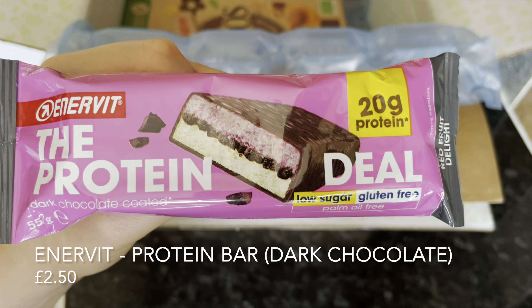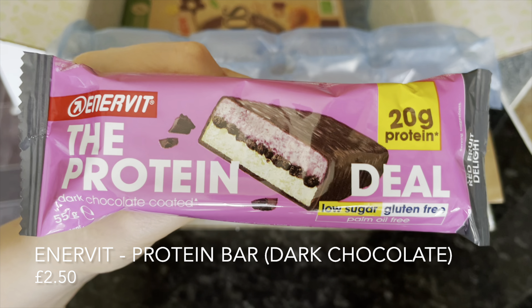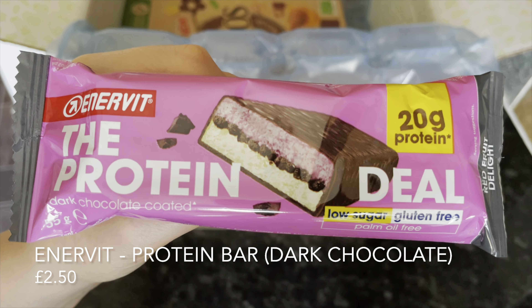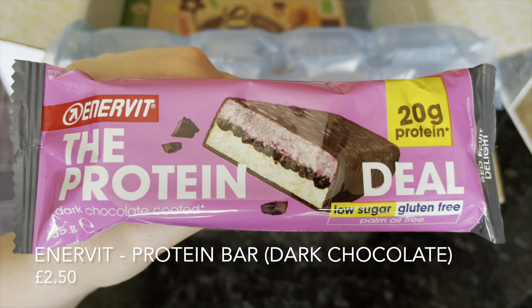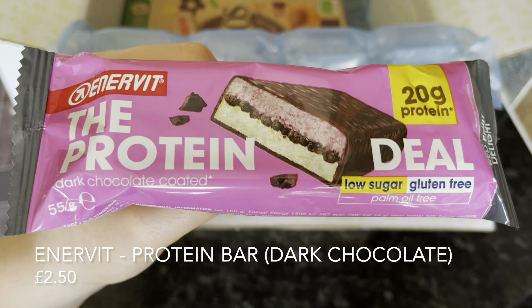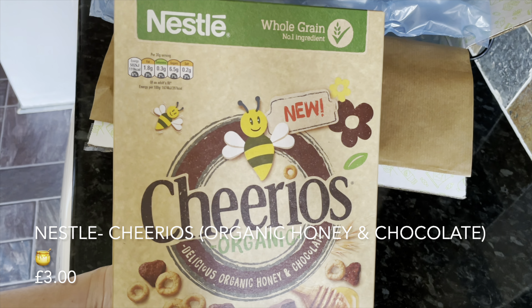Then we've got a wee protein bar — this is from Enervit, a company I'd never heard of before. At two pounds fifty it does sound quite expensive, but these kinds of protein bars tend to be around about that price. I do eat these kinds of things so I was pleased to see this one.